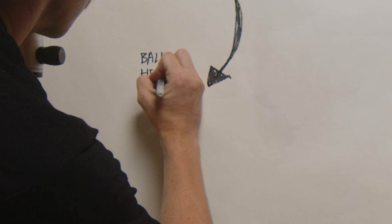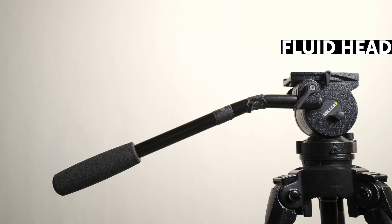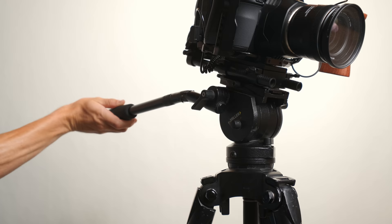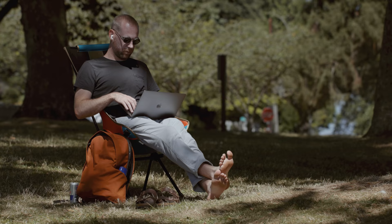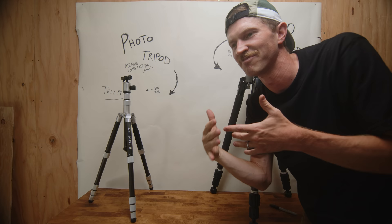One of the main differentiators between a photo and a video tripod is the head. This is called a fluid head — there's actual fluid in it, and it lets you pan and tilt super smoothly. That's a fluid head. It gives you nice smooth motion for video. If you're ever panning with a subject, doing close-up b-roll shots, or you have talent going from point A to point B in your scene, you need a fluid head to pan and tilt.